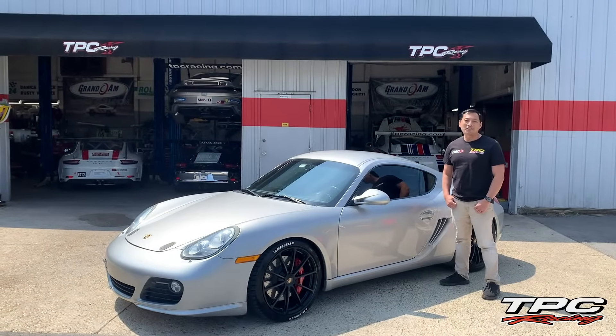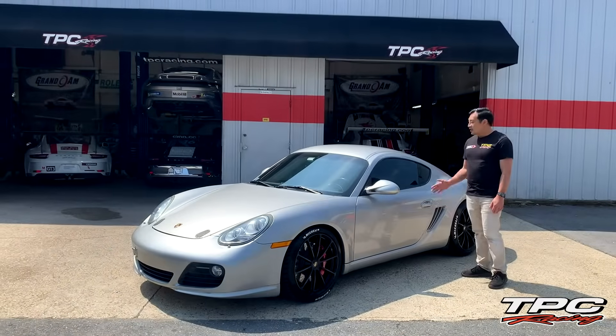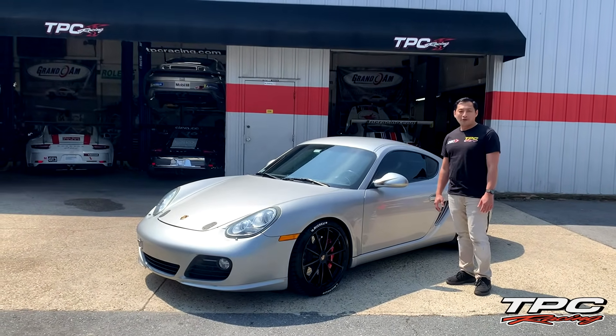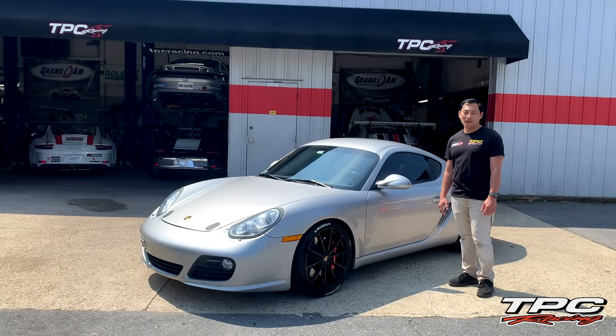Hey guys, Tom at TPC Racing here. It's a beautiful day in the spring to be working on Porsches. Right behind me is a 987.2 Cayman S. We'll be adding a hundred plus horsepower to it by adding in our TPC Racing Stage 2 Turbo Kit.